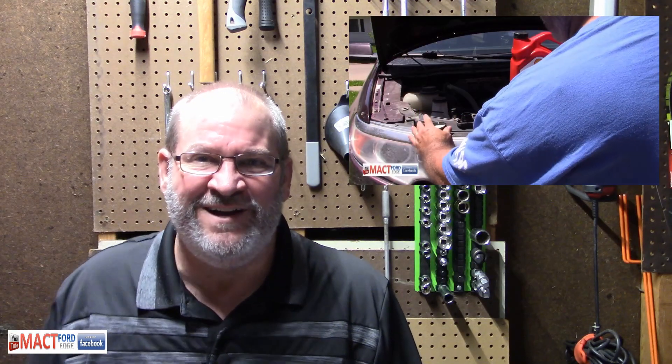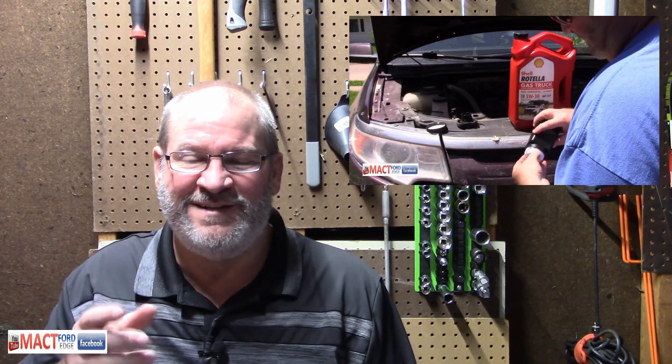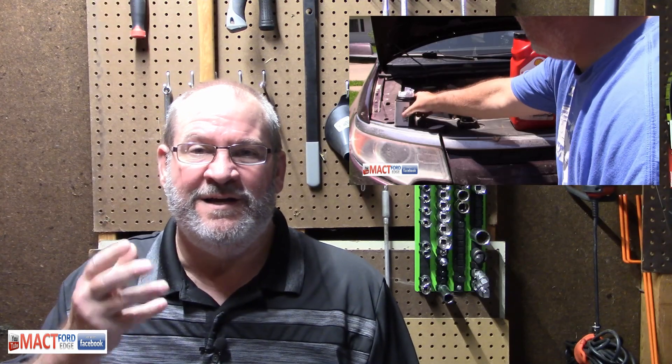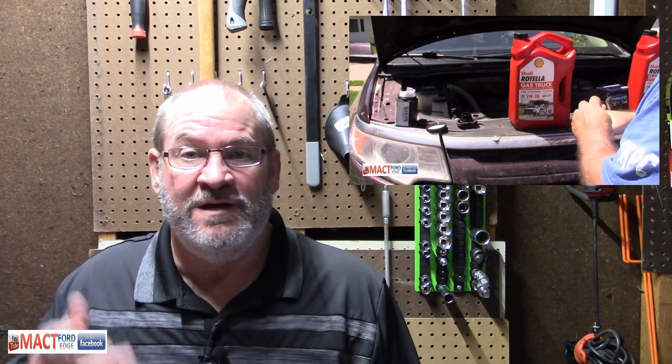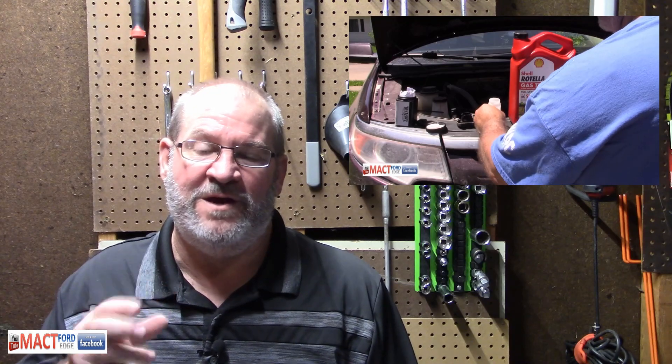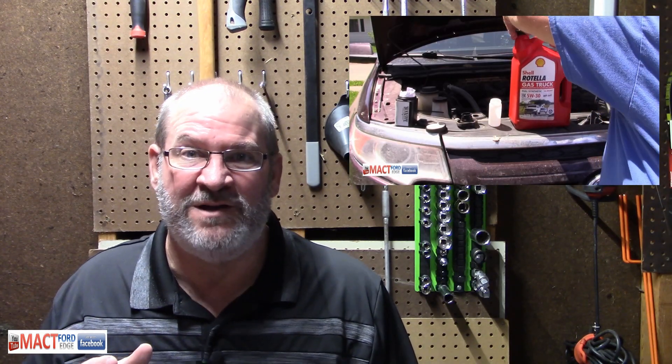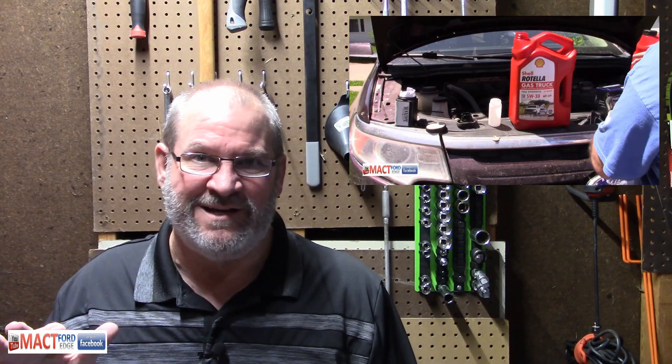Hey folks, Mac T here and I have the oil test results from the Shell Rotella Gas Truck SUV 5W30 that I ran in my 3.5 Duratec Ford Edge, 2011 model year, with a lot of miles on it.